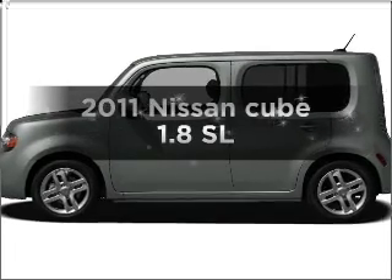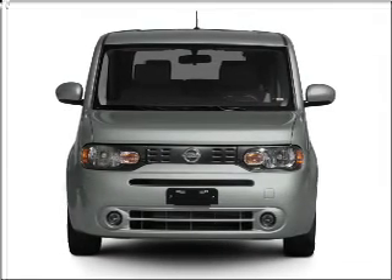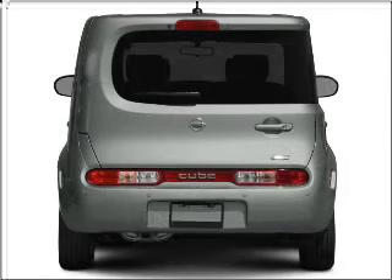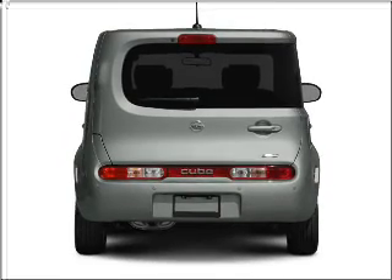Check out this 2011 Nissan Cube. Everything you need under one roof with this great vehicle. With an efficient four-cylinder engine connected to a smooth shifting automatic transmission. Brake safely with the anti-lock braking system.